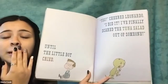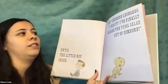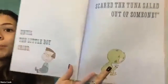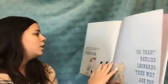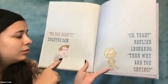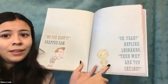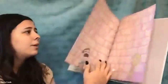Until the little boy cried. He's so sad — he cried. 'Yes!' cheered Leonardo. 'I did it! I finally scared the tuna salad out of somebody!' He's so proud of himself. But then Sam snapped, 'No, you didn't!' Leonardo replied, 'Then why are you crying?' If Leonardo didn't scare him, I wonder why he was crying.